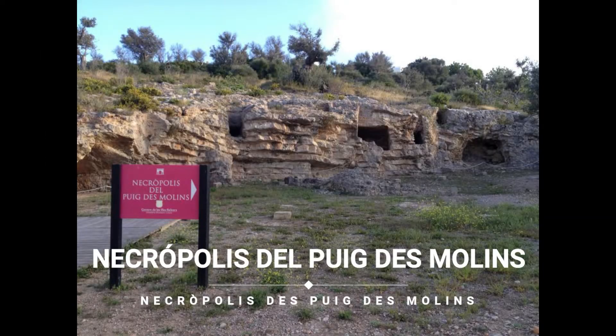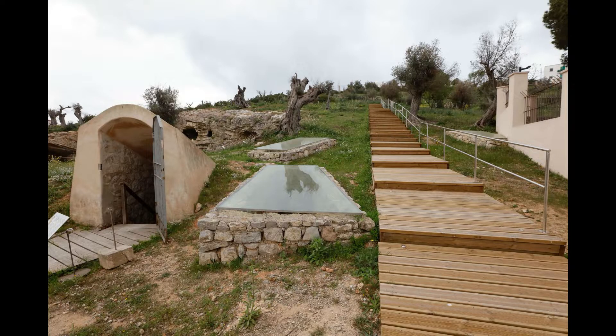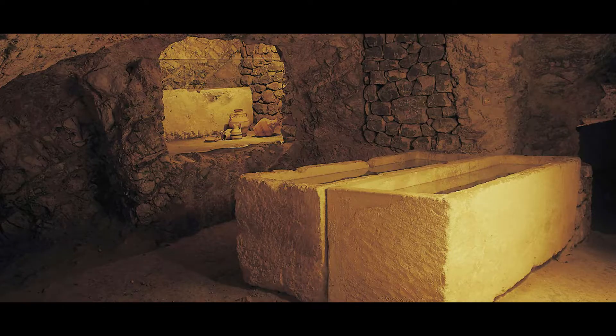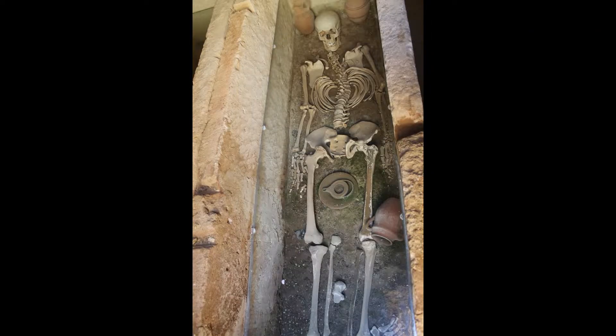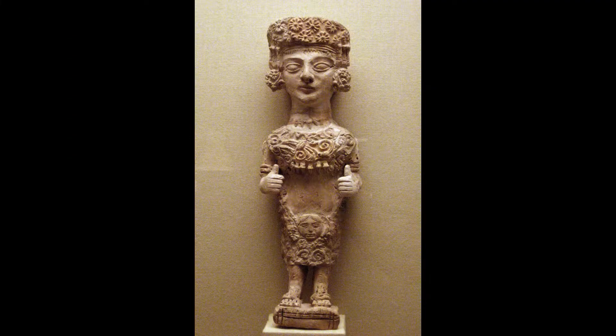Ubicada en el Puig des Molins, visitamos una de las necrópolis más grandes e importantes del Mediterráneo Occidental, con reconocimiento de Patrimonio de la Humanidad. Sirvió de enterramiento para las culturas fenicia y púnica hasta el siglo VII a.C., por lo que conserva numerosos restos, siendo especialmente destacados los hipogeos funerarios y algunas cámaras. Anexo está el Museo Puig des Molins, que guarda una importante colección de restos, objetos y piezas funerarias halladas en dicha necrópolis.